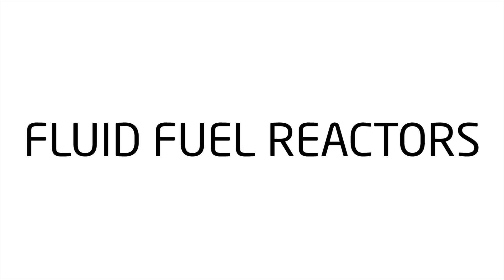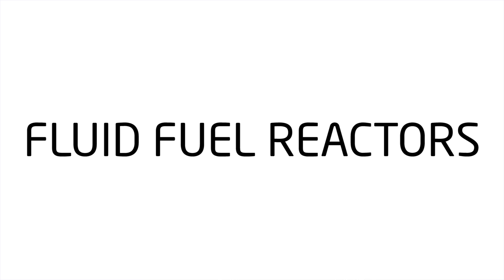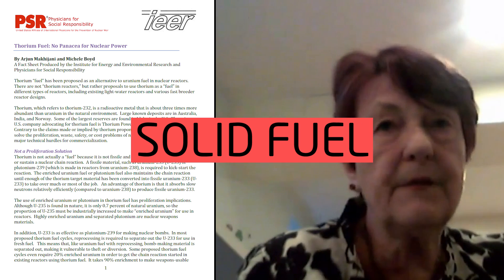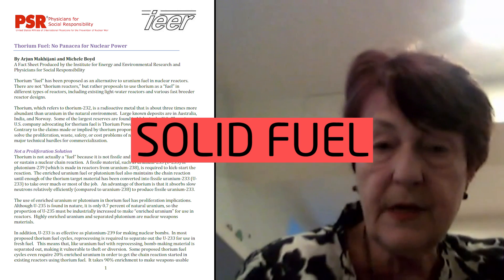Thorium is a nuclear fuel whose advantages can only be realized with fluid fuel reactors. The disadvantage of thorium oxide is that you have to heat it to a very high temperature to process, and that's not easy. Melting the fuel rods down from the thorium reactor is economically totally out of the question.